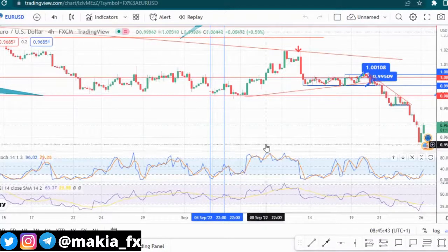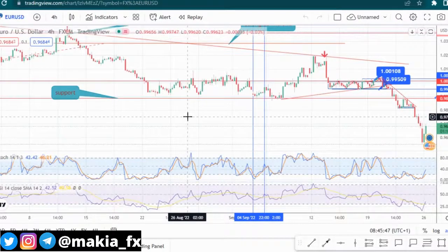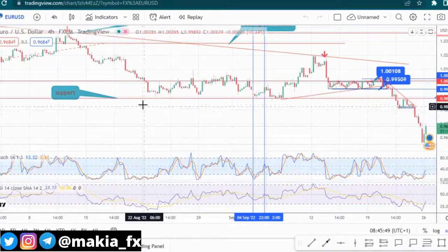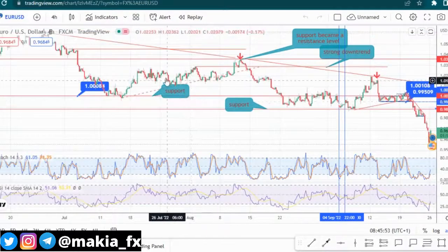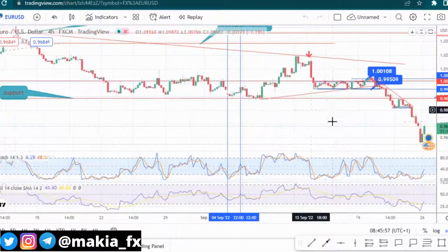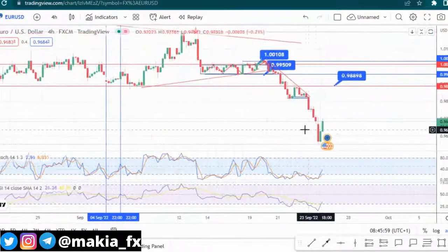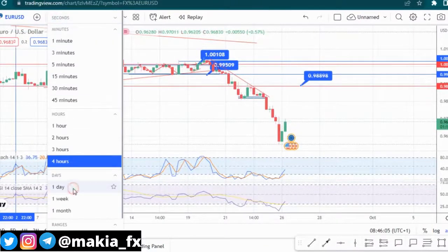What's up guys, welcome back to another video. This is Makia FX and today we'll be doing an analysis for Euro/USD. As you can see, this is my previous analysis which I did last week, and we can see that Euro is having a bullish momentum right now. I'll go to the daily time frame.